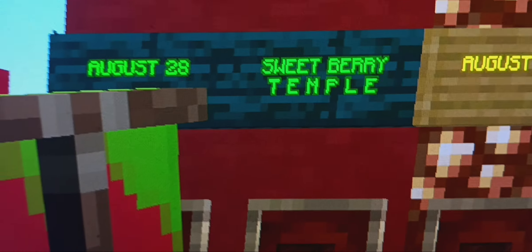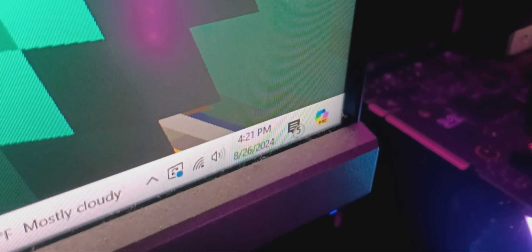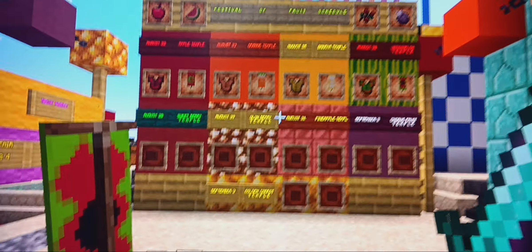So, next time, guys, on Wednesday, August 28th, we're going to be tackling the Sweetberry Temple, which is right here. Look out for that in two days, as it is currently the 26th. With that said, I'll see you next time. Bye-bye.